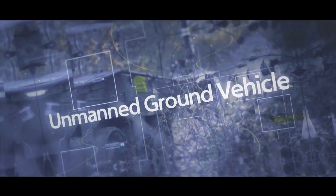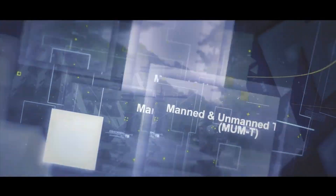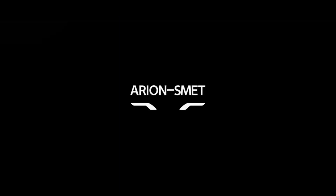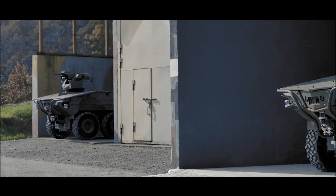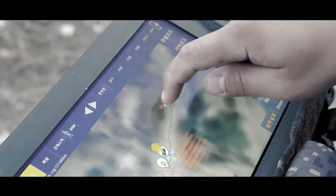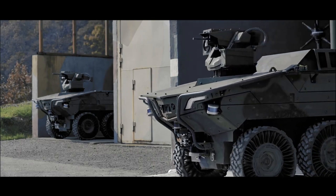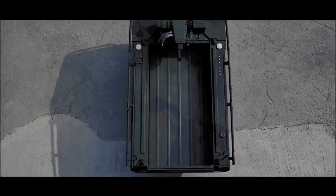Envision a robotic mule bearing weapons and sensors, adeptly navigating the roughest of landscapes. This isn't a cut from a sci-fi feature, but a real-life scenario being put to the test by the Marines. The focus of this recent examination was the Hanwha Aryan Smet Unmanned Ground Vehicle, or UGV, a six-wheeled electric titan, embarked on a comparative test in the lush, uneven terrain of Hawaii.